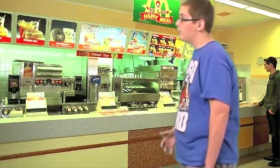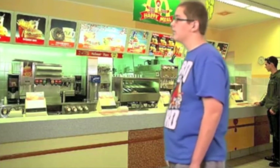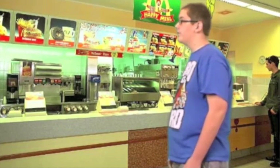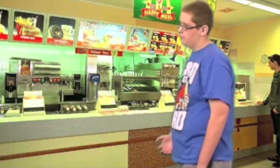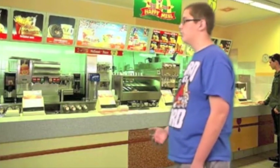I would like ten Big Macs, five orders of twenty-piece McNuggets, sixteen orders of large fries, four apple pies, one Caesar chicken salad, and a large Coke. Super-sized.